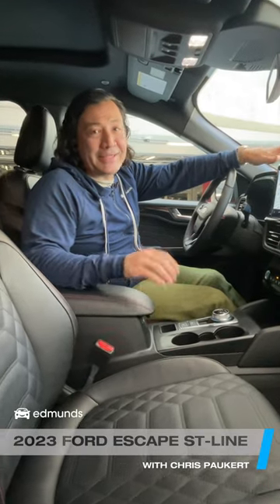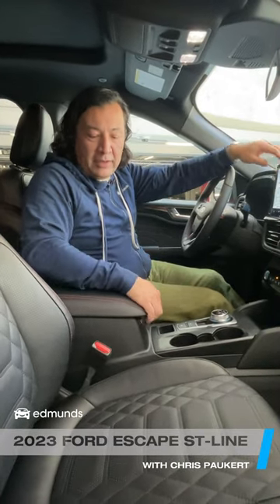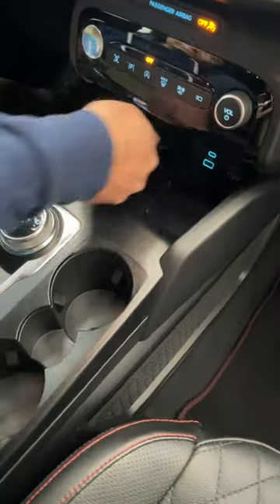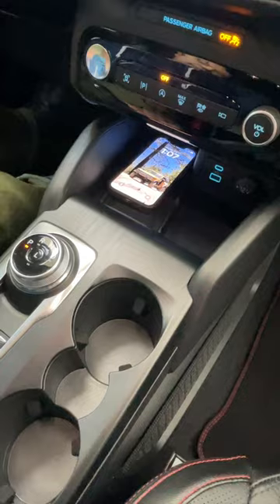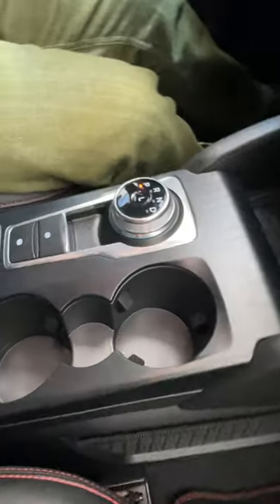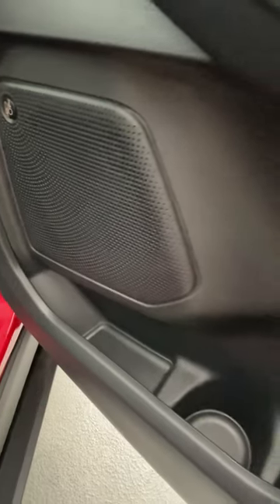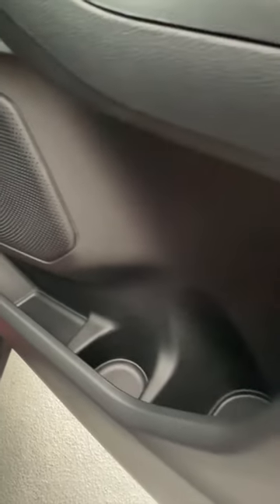These days we live in our cars and we've got a lot of stuff, so we've got to find out if we've got room for it. You've got a pretty decent depth to the center console here, and a spot for your phone — this one has wireless charging and you could throw your key fob up there. Obviously you've got cup holders, a pretty good sized glove box, and the door pockets have additional cup holders and storage.